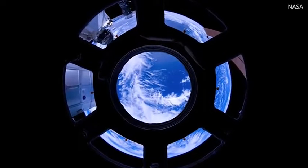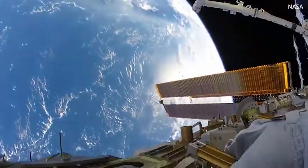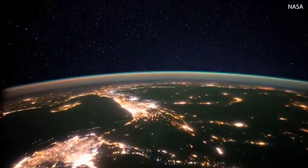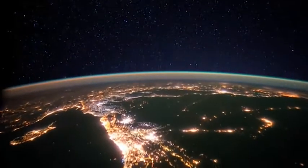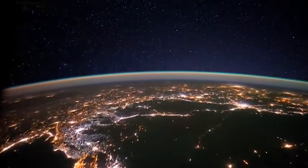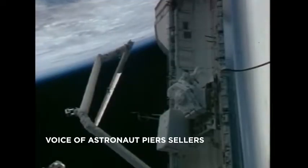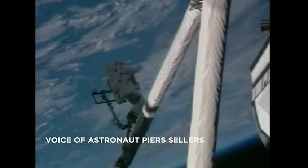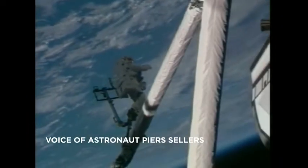Floating hundreds of miles from Earth, astronauts get a unique perspective of our planet. While they might recognise landmarks, space is the only place they can see the very edge of our planet's atmosphere. From orbit, particularly looking at the horizon, it did bring to mind how thin the atmosphere is. It's like an onion skin around this great big ball of the Earth.